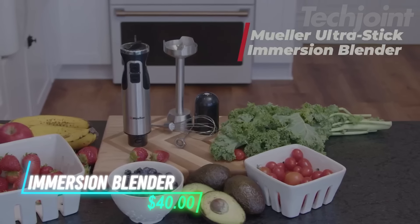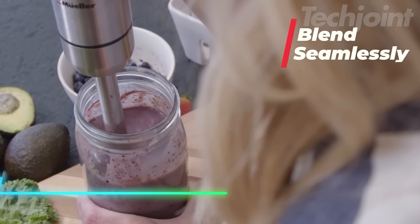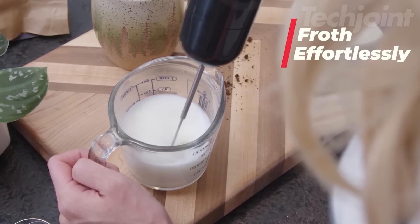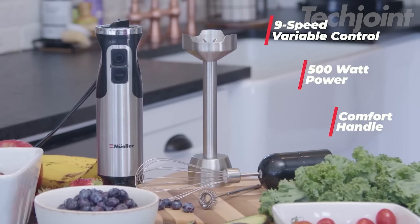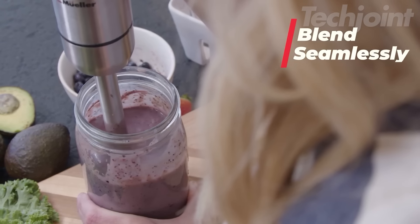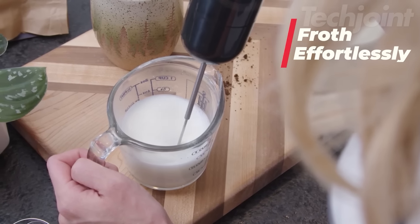This is an immersion blender that helps you blend, whisk, and froth with ease. Its slim design and powerful motor make it great for creating smoothies, soups, or even whipped cream. It comes with three attachments: a stainless steel blending shaft, a frother for milk, and a whisk for batter or cream. The turbo mode gives you extra power when needed, and the non-slip handle ensures a comfortable grip.